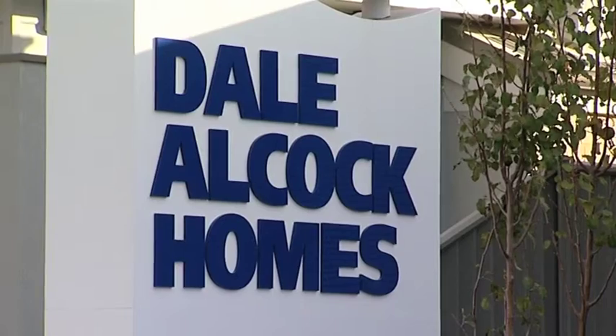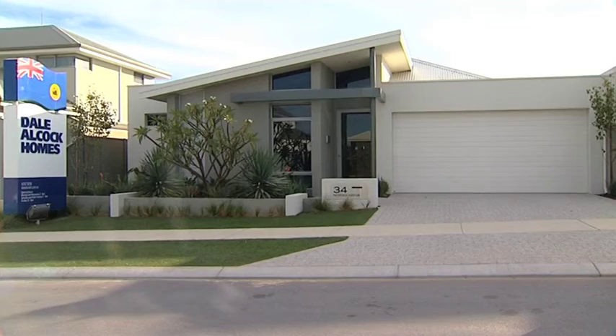We're here with John Caro from Dale Alcock Homes to have a look through one of their new display homes that incorporates some of the liveable homes features. John, tell us about this home.